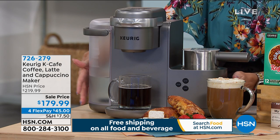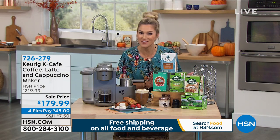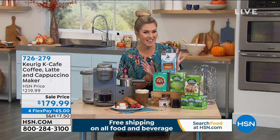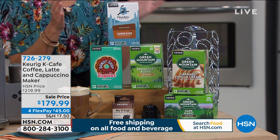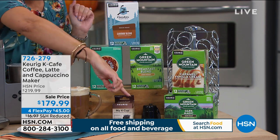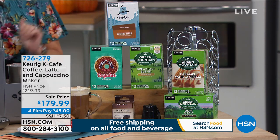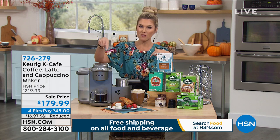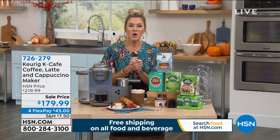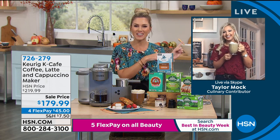This machine is normally nearly $220. Today, $40 off — under $180. Sent to your door for $45. And included with it: 60 K-Cups in a variety of flavors from the biggest name brands, plus the individual My K-Cup so you can use your own fresh coffee grounds at home. Whether it's espresso, coffee, latte, or cappuccino — it's an investment, but 60 cups at $3 each at a drive-through would already pay for this machine. Taylor Mock, the most beautiful bride-to-be, joins us.